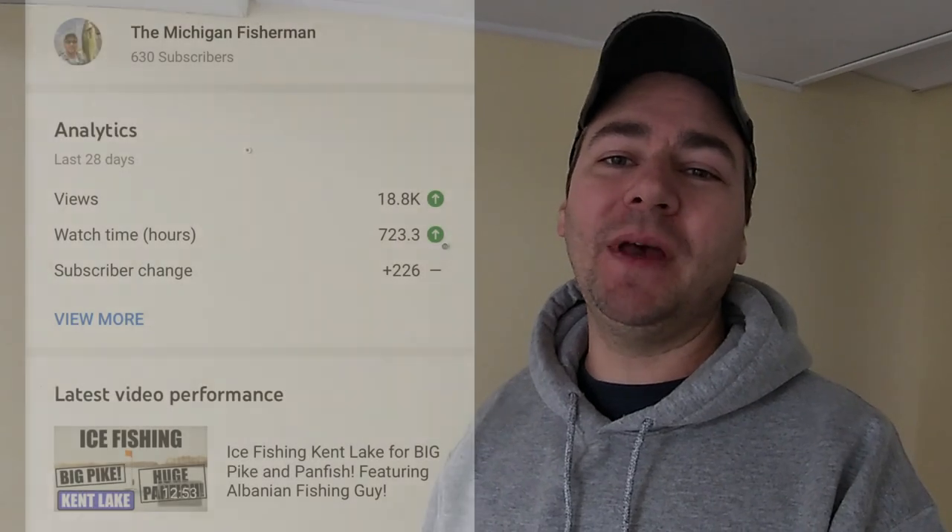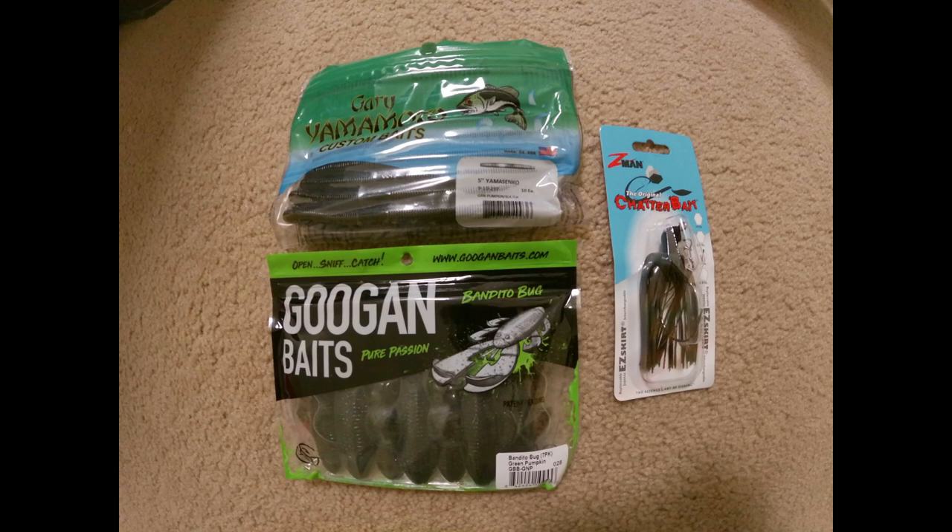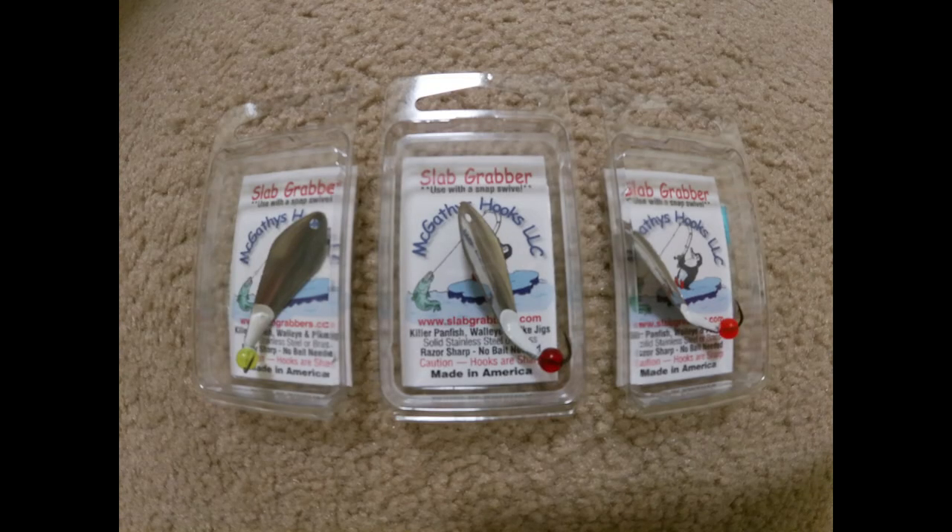Hey guys, January was such an amazing month for the channel and to say thank you, I wanted to do a quick giveaway. You have a choice of two different packages. The first package is the bass catching package — I'm giving away a pack of Gary Yamamoto Senkos in the green pumpkin black flake color, the Guggen Baits Bandito Bug in the green pumpkin color, and the Z-Man original chatterbait in the half-ounce size in green pumpkin. The second choice is the perch catching package — three McGathey's one and a half inch diamond top slab grabbers in clear chartreuse, premium red, and salmon egg orange.